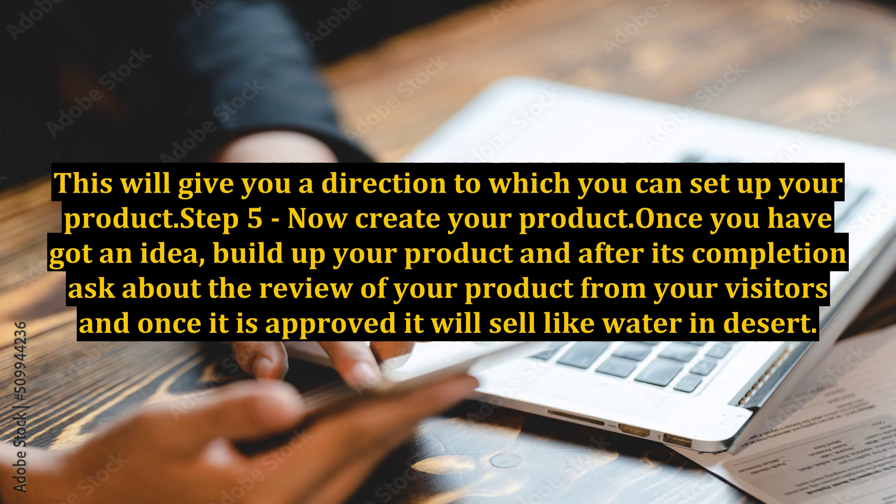Step 5: Now create your product. Once you have got an idea, build up your product and after its completion ask about the review of your product from your visitors, and once it is approved it will sell like water in a desert.